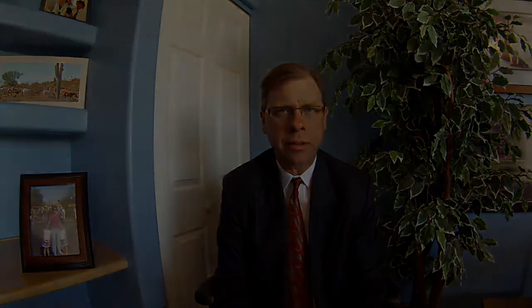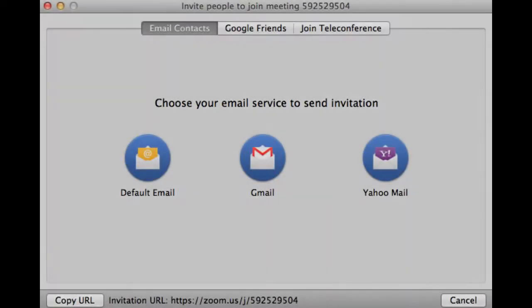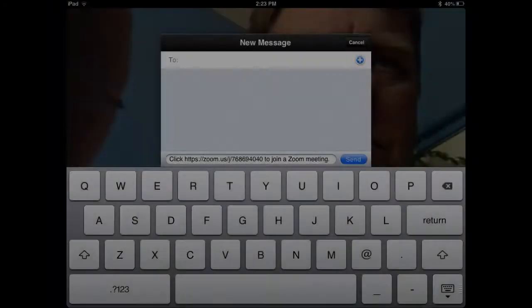On the web meetings, you can have instant or scheduled meetings. You can also record any of these meetings, and you can also enable a group chat feature.